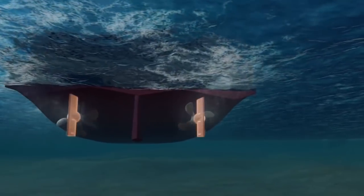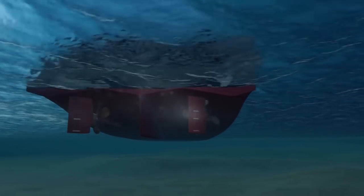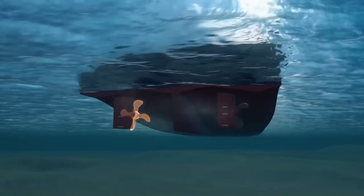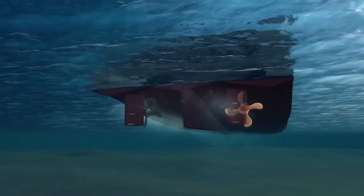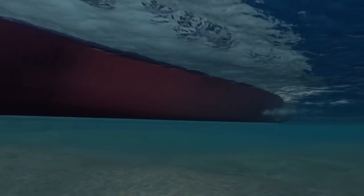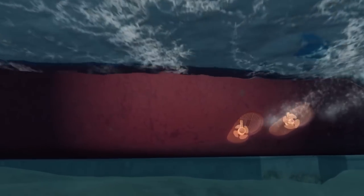The rudders were turned hard to port. The port side propeller was then put into reverse at full speed, while the starboard propeller continued to drive forward at half speed. At the front of the ship, a pair of thrusters drew the bow to port, positioning the ship parallel to the pier.